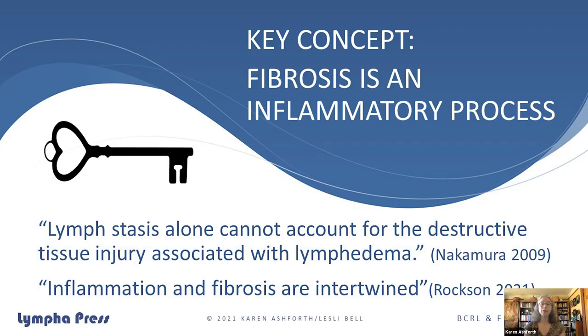I want to introduce a key concept: inflammation is something that we need to address as importantly as all our other lymphedema components. Lymph stasis alone is very destructive and forms the building blocks for lymphostatic fibrosis. There's an intertwined relationship between inflammation and fibrosis, and there are many different opportunities to lower the inflammatory burden, which Leslie is going to tell you about now.